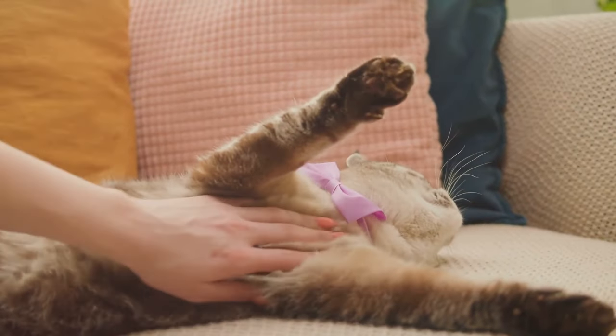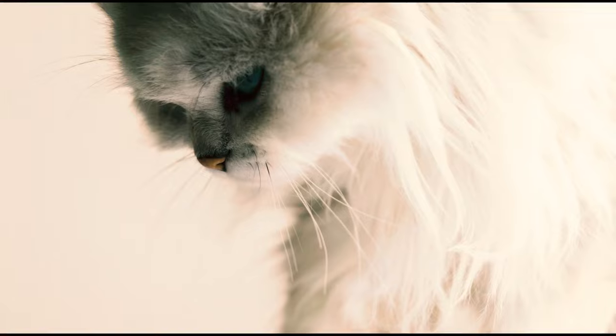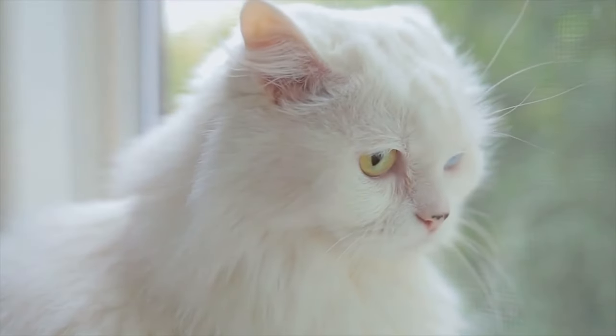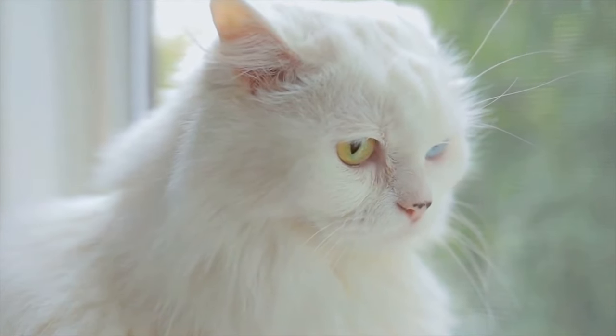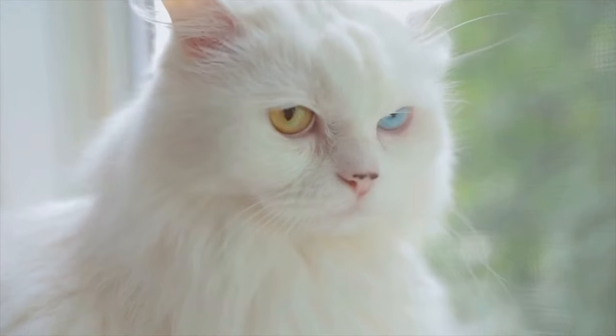Now that you know a bit of their history, how about we delve deeper into what makes Persian cats so unique? Ever seen a Persian cat and wondered about their stunning variety of colors and patterns? Well, the diversity is quite astounding. Persian cats come in a rainbow of colors and patterns, each more enchanting than the last.